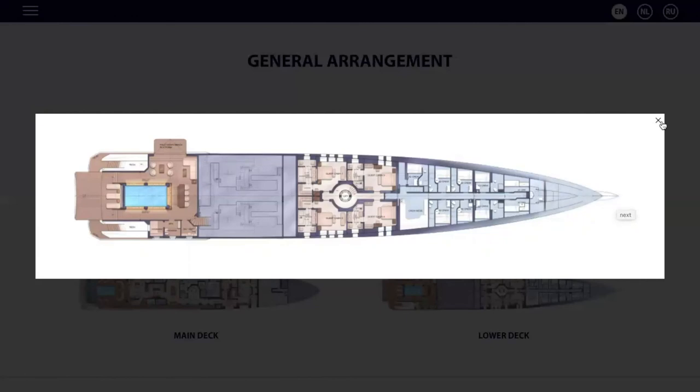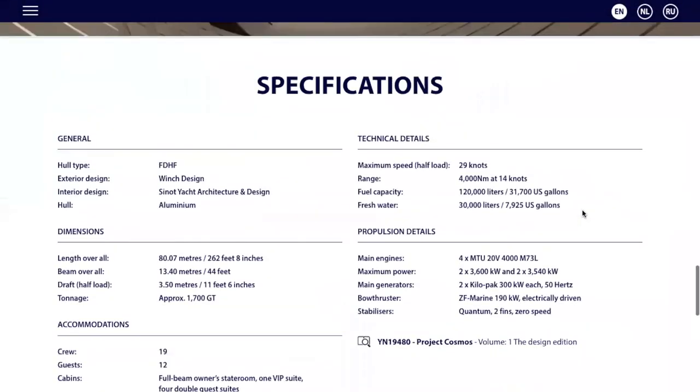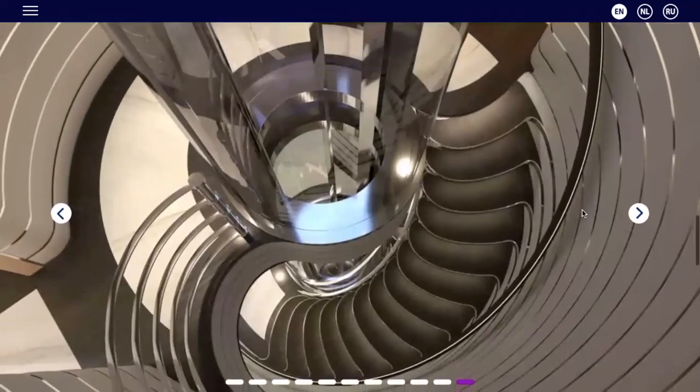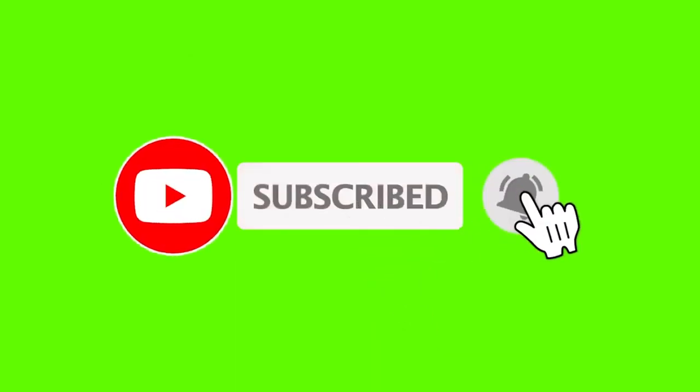Wow, looks like a rocket here! Thank you so much for your time. I hope you liked the video, and if you did, please hit the like button and subscribe to the channel so we can bring new videos for you.